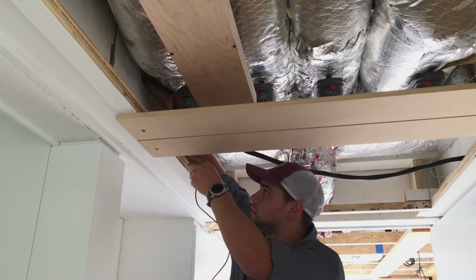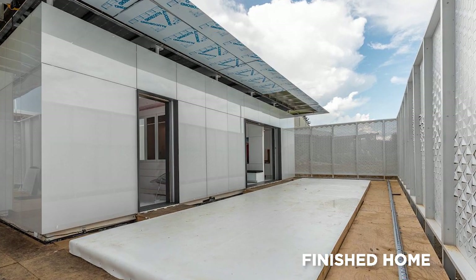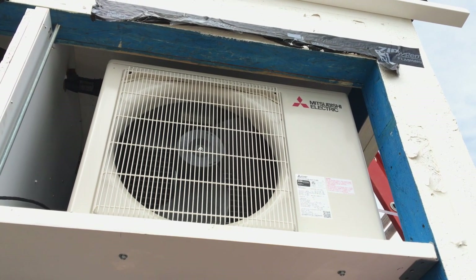What we're trying to do is incorporate systems seamlessly into the architecture, relying on the smart systems of the house to make that happen. That's why the Mitsubishi system is so important for this house — it's going to be controlled with smart systems, interfaces, and sensors throughout.